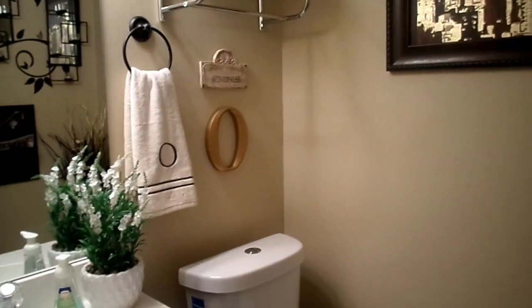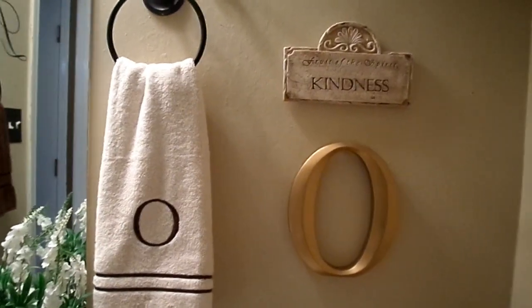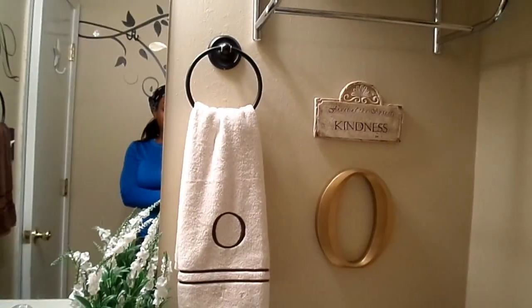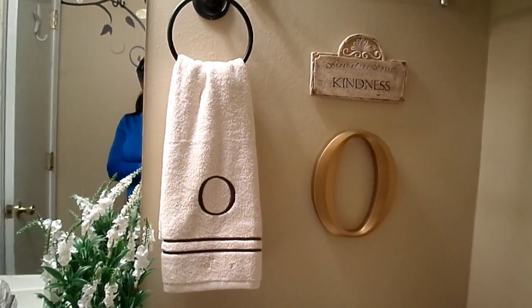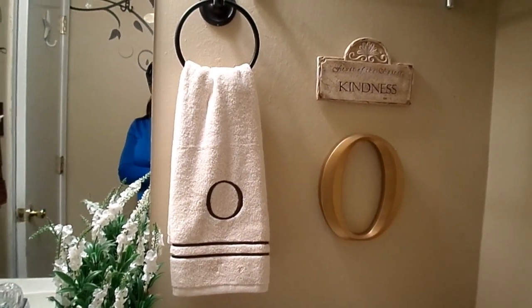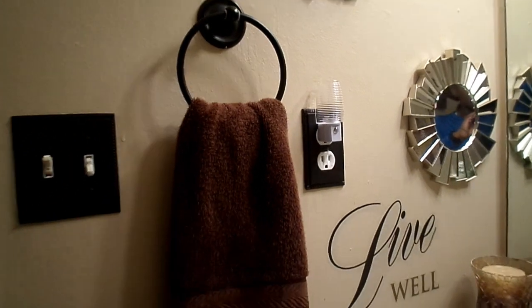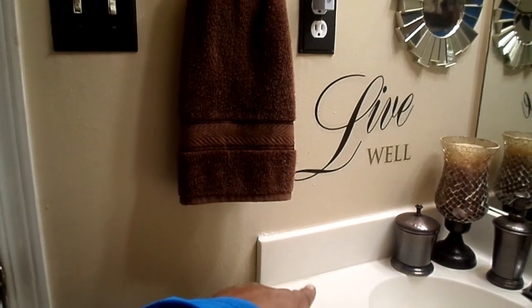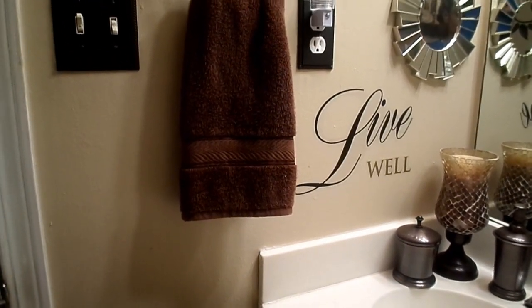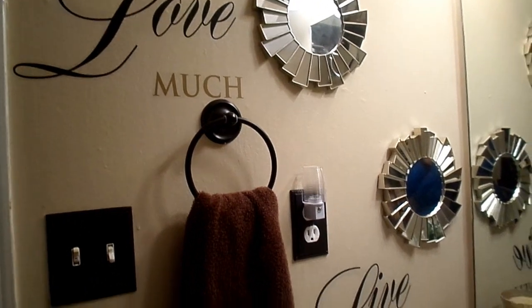I made one minor change in this bathroom. The 'O' is pretty much for decoration, but my little grandbabies came over and stepped on the toilet and were wiping their hands on this towel here. The towel looks white on camera but it's actually beige. So I added a towel bar over here so they'd be able to dry their hands. I had a towel sitting right on the sink but they bypassed that.